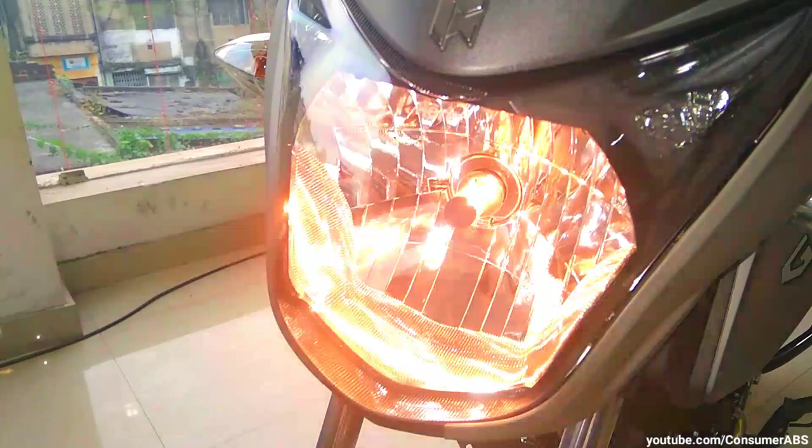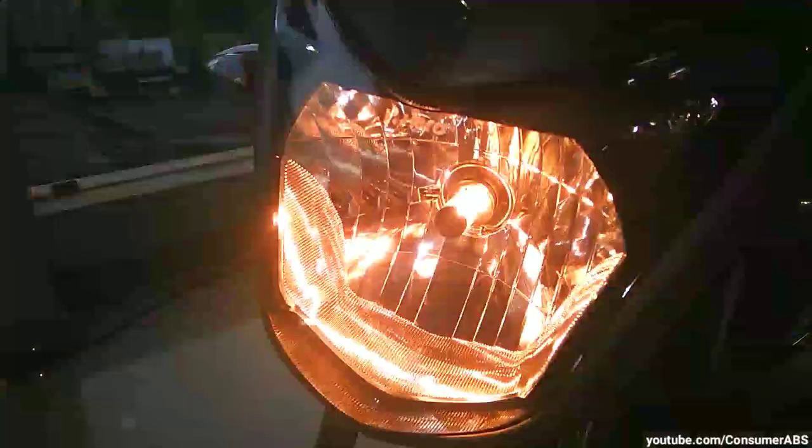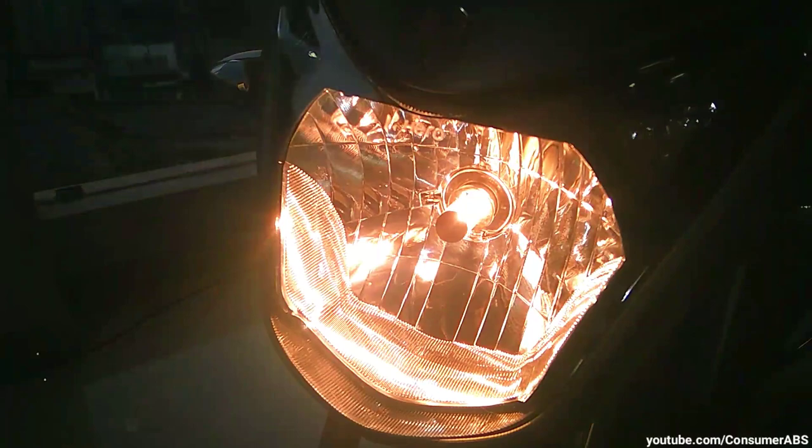यहाँ पे battery 12 volt 4Ah power की maintenance free battery मिलती है। इसके अलावा headlamp का throw और lighting काफी बेहतर आपको मिल जाती है।